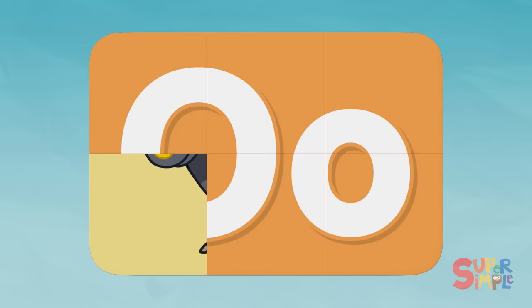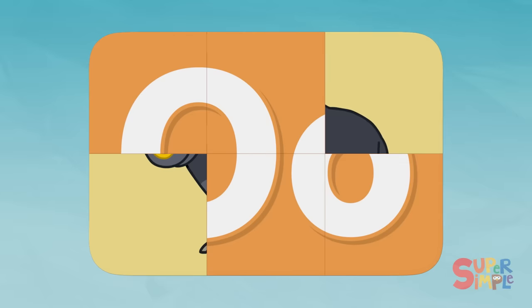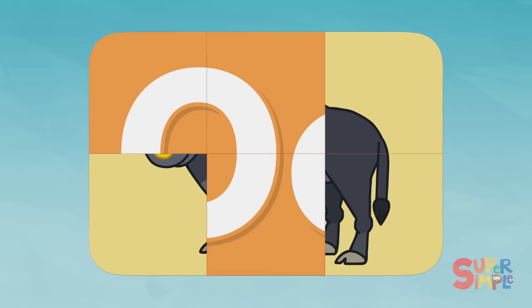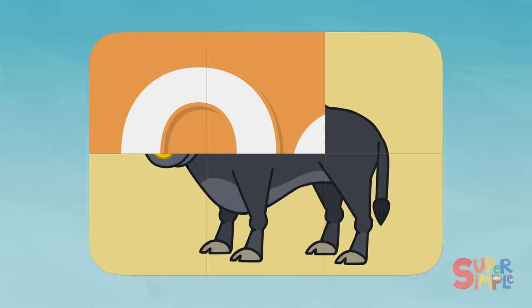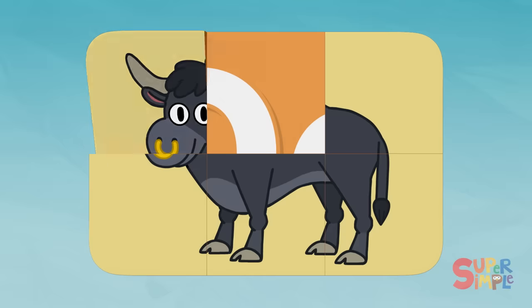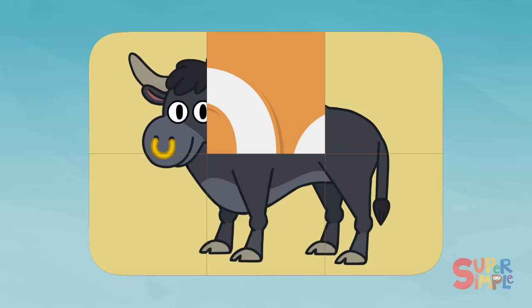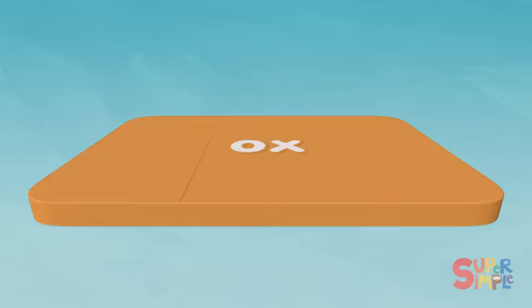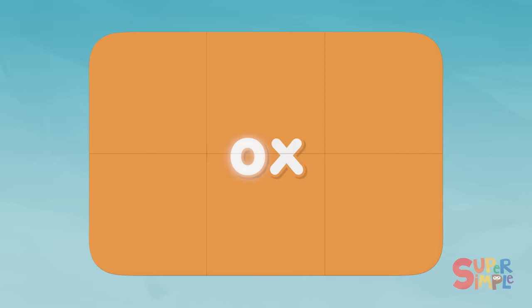Hmm, I have no idea what that is. This is not easy — let's try somewhere else. Oh, that looks like legs and a tail. There's some more legs. Interesting. Horns. Do you know what kind of animal this is? Ox! Ox starts with the letter O.